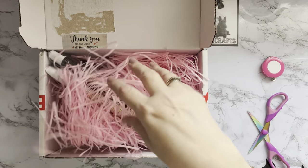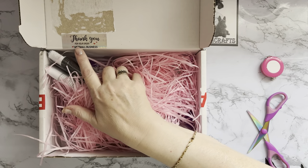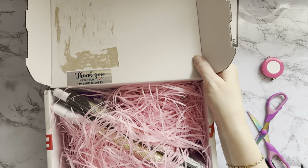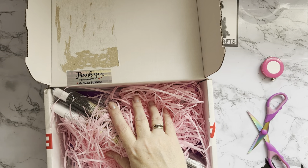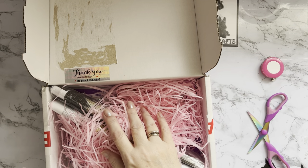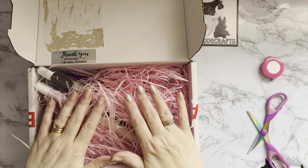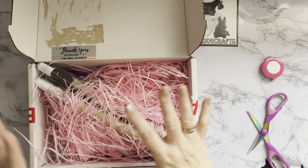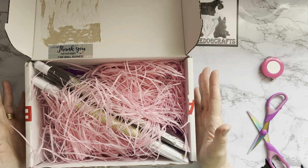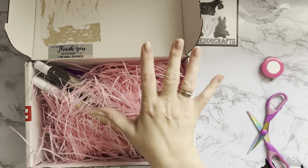We've got lots of nice shredded paper, which looks really good. It says 'thank you for your order, my small business' on here. I ordered this on the 19th of January and it's arrived today which is the 28th of January, so it's taken a little bit to come. The delivery company had it for either two or three days, so some of that delay is from the delivery company to be fair.